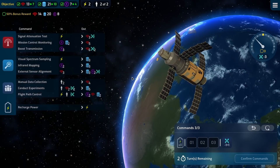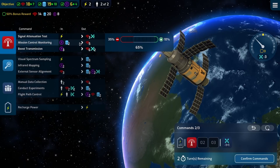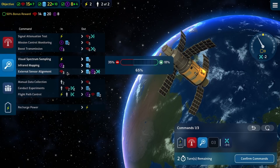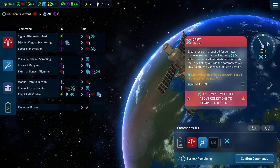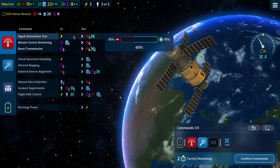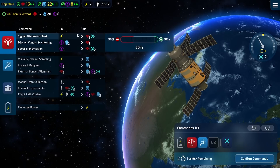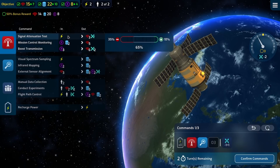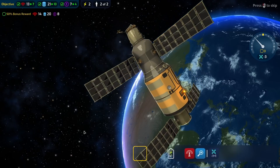We didn't drift at all that time. Do that again — that's 15, 28. Still drifting a bit though. I'm thinking next turn just maybe do that twice — that'd be the easiest thing to do. Confirm commands.